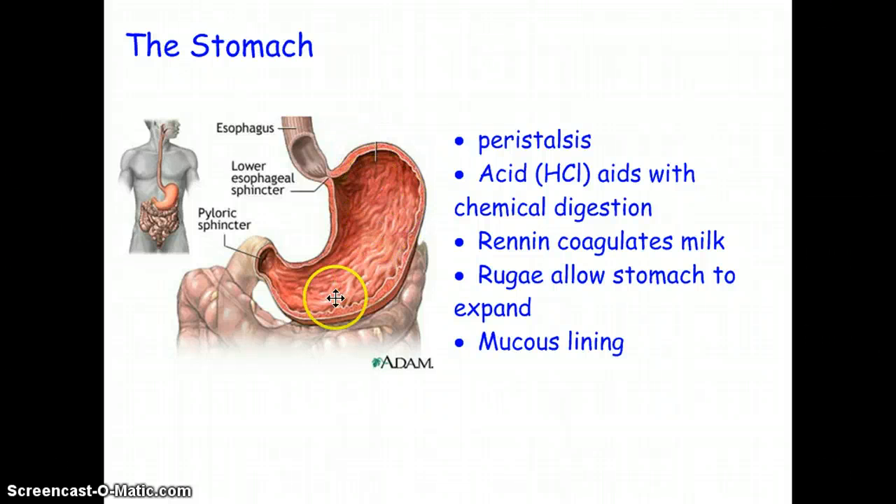In your frog dissection and in this picture, you can see little folds which make the stomach look wrinkly. Those folds allow the stomach to expand when there's food inside — when the stomach contracts, you get all these little wrinkles called rugae. The stomach is also lined with mucus, because if the stomach is filled with acid, you need to protect the epithelial tissue surrounding the stomach from the HCl.